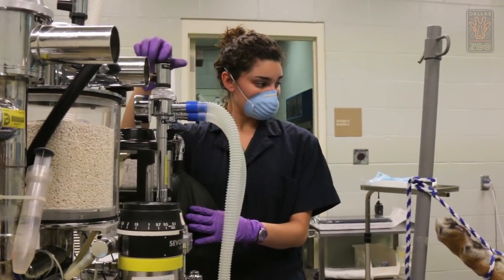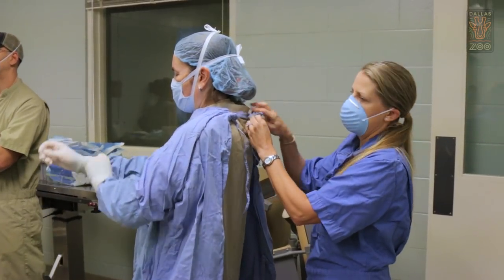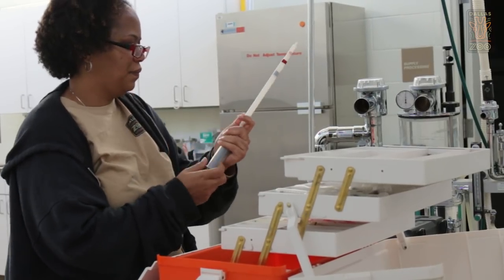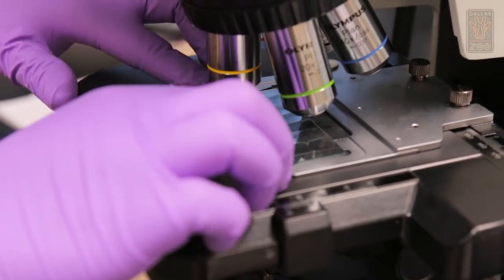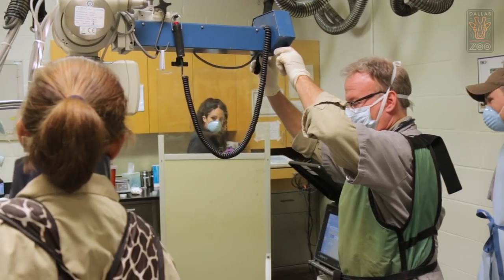We basically are the right hands to the veterinarians. Everything and anything that you can think of as far as nursing — drawing blood, taking care of the lab samples, placing catheters, radiology, assisting in surgery — we do it all.